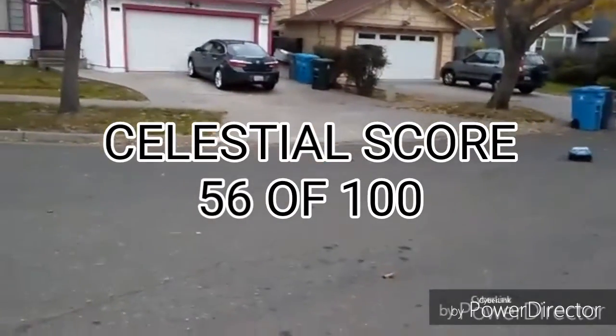Added together, the Celestial score is 56 points, which is average. Keep in mind that this is an entry level RC car.